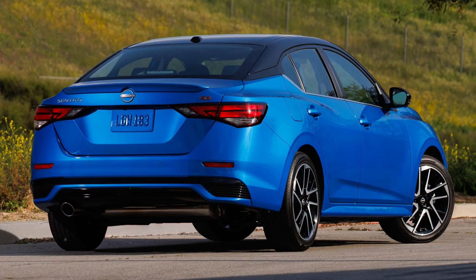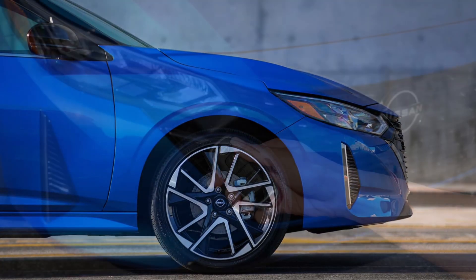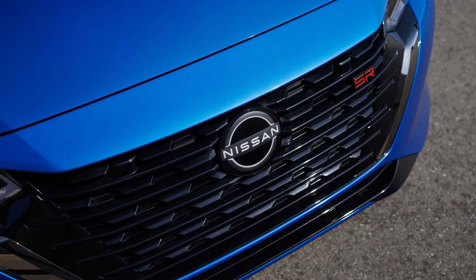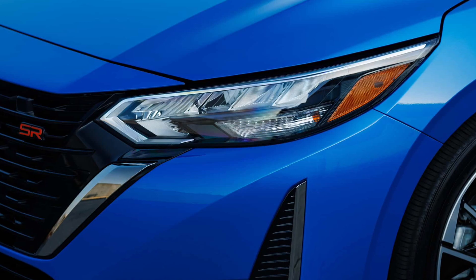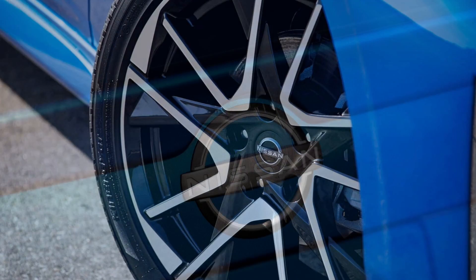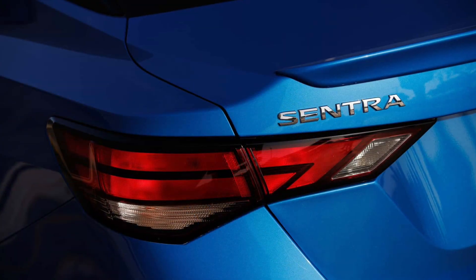Fuel economy is up slightly across all models thanks to a revised Xtronic continuously variable transmission and stop-start technology. Equipped with the 2.0-liter inline-four cylinder producing 149 horsepower and 146 pound-feet of torque, the S and SV deliver 30 miles per gallon city and 40 highway. Using the same engine, the SR produces 30 city and 38 miles per gallon highway.